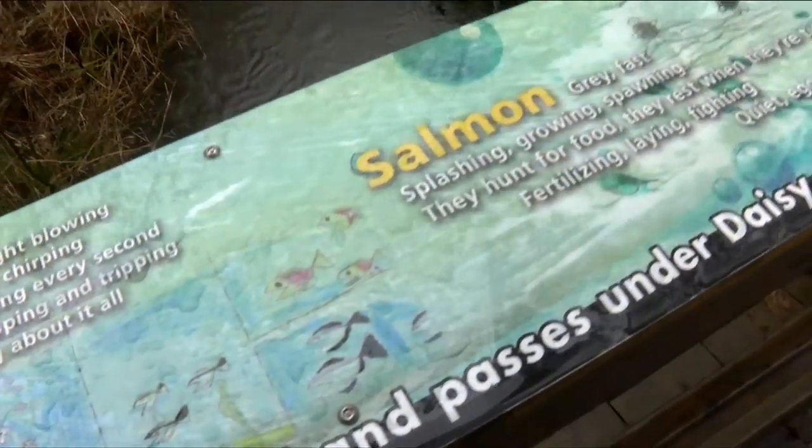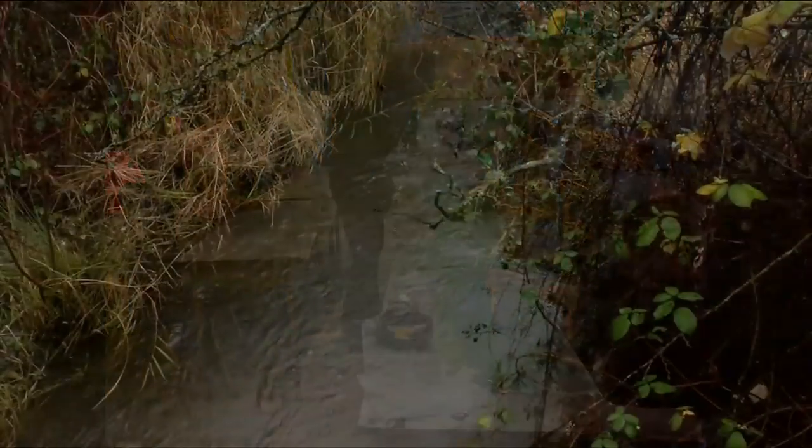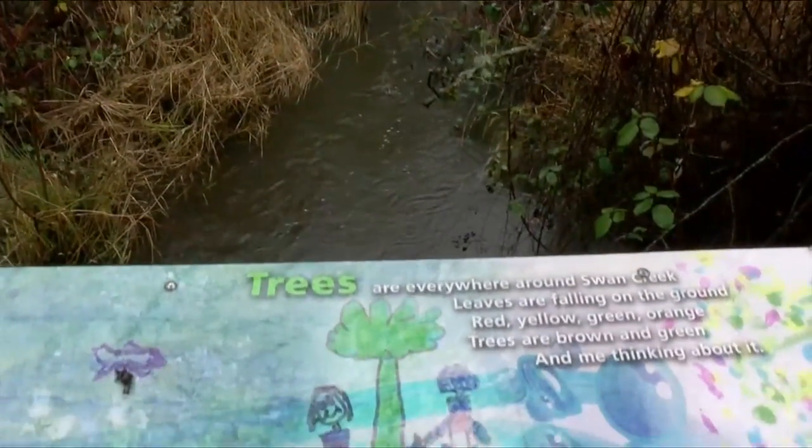The artwork is now installed on a bridge over Swan Creek. Peninsula Stream Society contacted Mrs. E, who's my teaching partner, and she thought it would be a good fit for our class to help us learn more about the ecosystem that's right beside our school.